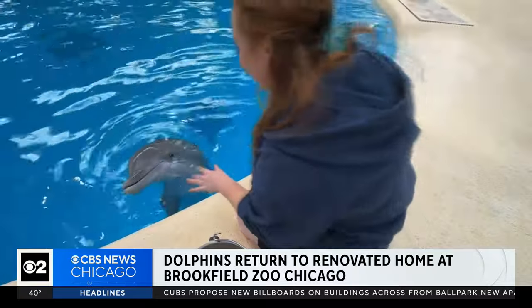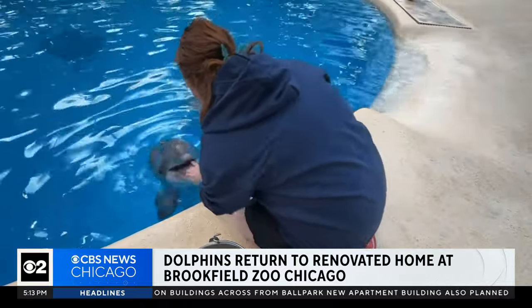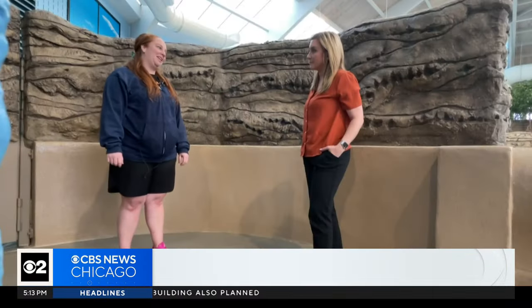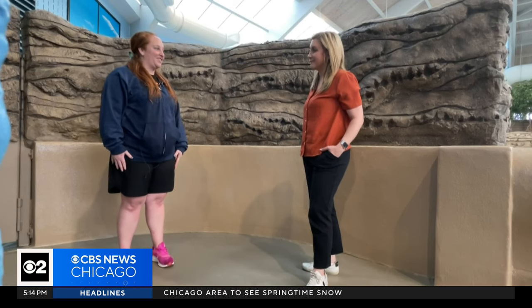Some caretakers, like Heather Downing, made the move with their dolphins while they were housed near Minneapolis. We're definitely happy to be back. Myself, my husband, and my guinea pig moved to Minnesota for 15 months during the renovation here.